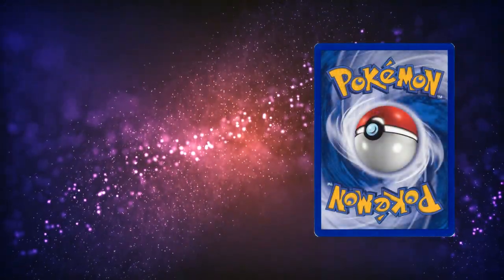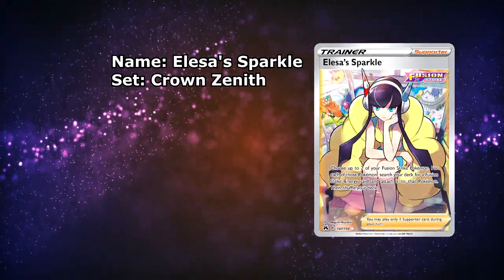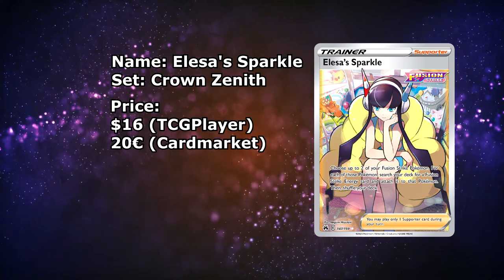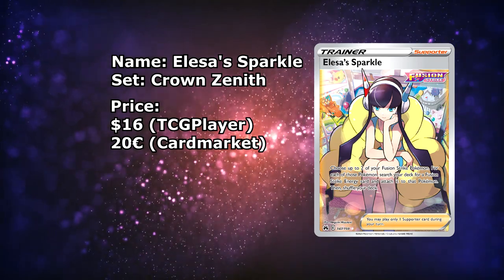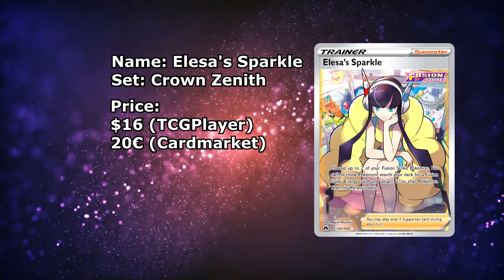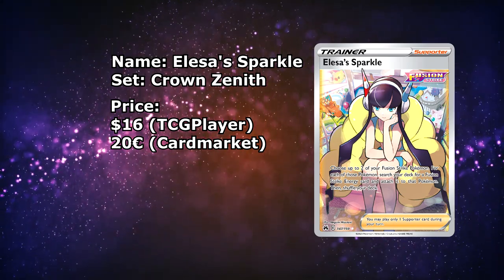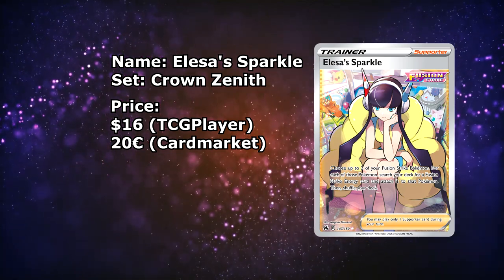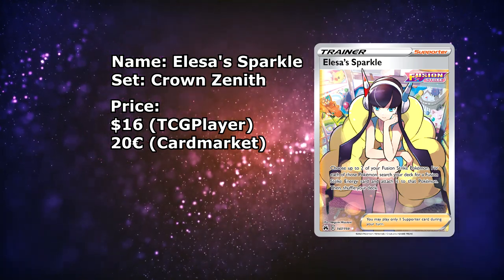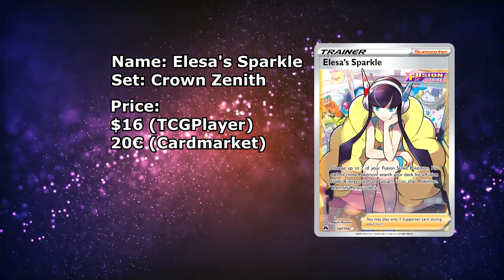The last trainer on this list is the Elesa Sparkle from Crown Zenith, currently available with shipping for $16. Over on the European side, we are unlucky once again — just under €20, so it's still below that magic mark. But this card is amazing. It is the best Elesa Full Art, and there are only two versions — this one beats the one from Fusion Strike by miles. Amazing card and especially good for the price.